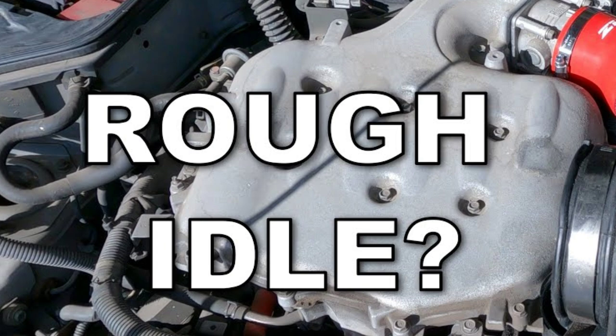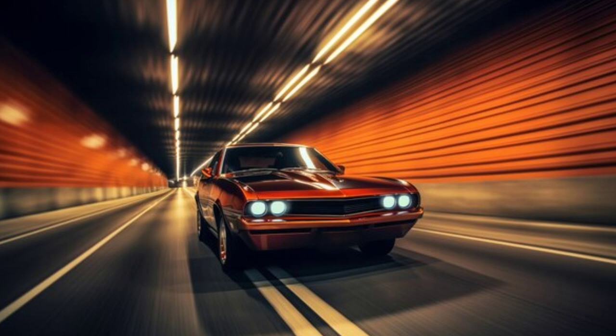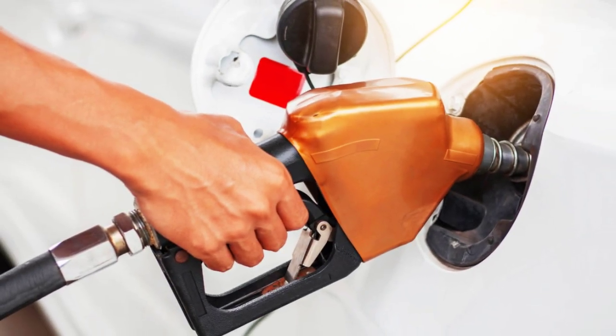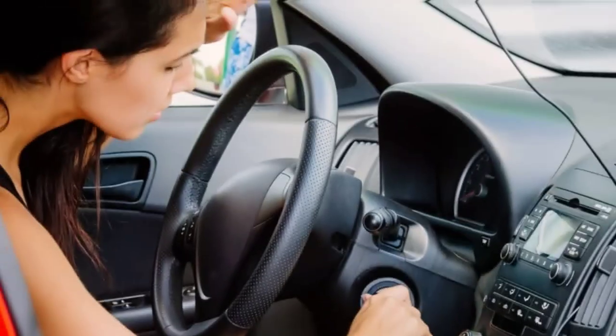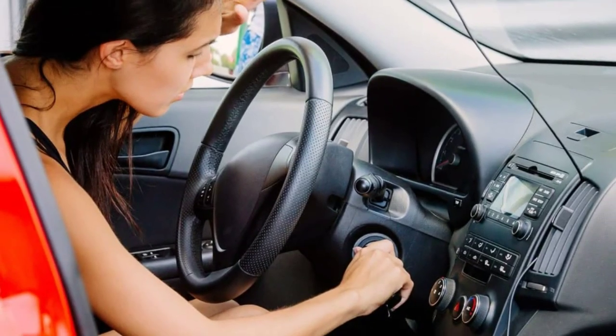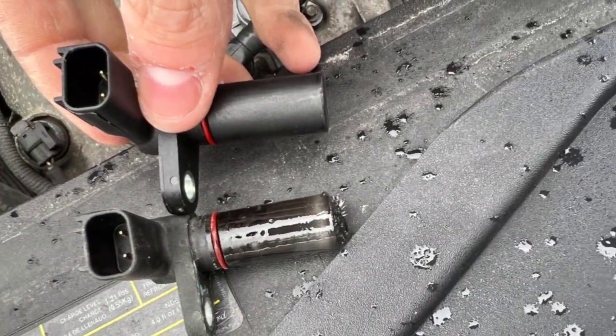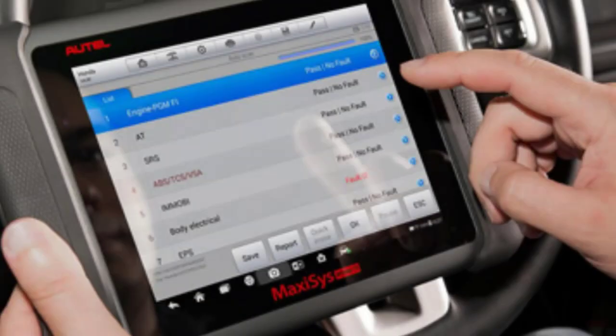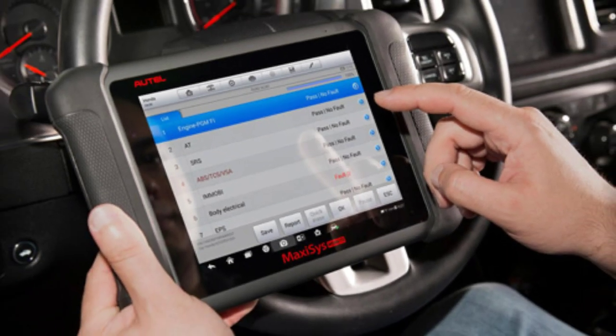Engine stalling or rough idle can be dangerous, especially if it occurs while driving at high speeds or in heavy traffic. It can also lead to increased fuel consumption and emissions, as the engine may run inefficiently. If you experience this, it's essential to have the crankshaft position sensor inspected and replaced if necessary. A qualified mechanic can use diagnostic tools to test the sensor's functionality and determine if it needs replacement.